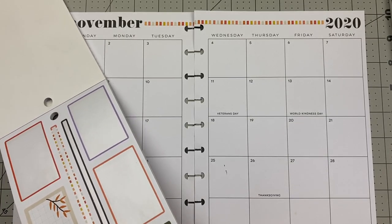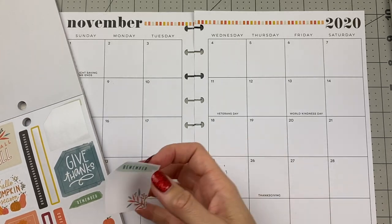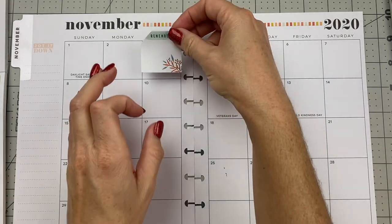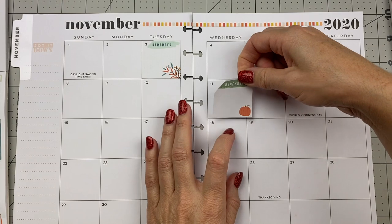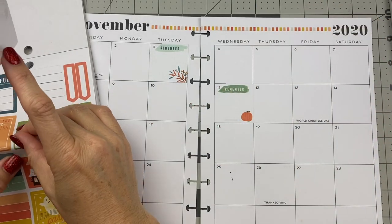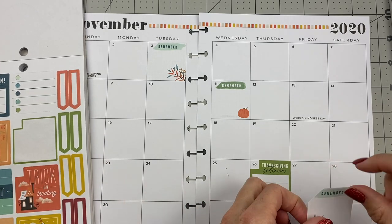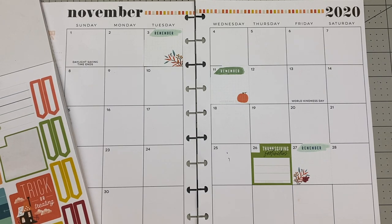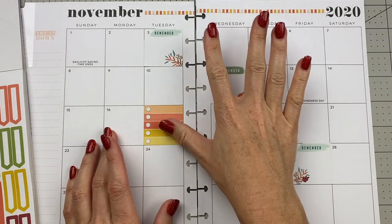Step three is box stickers, and I saw a few fall box stickers in this fall sticker book. I'm going to grab a few of those because there are a few things I want to mark off on the month of November. I had a doctor appointment here and I want to write a note in there. We'll put a little pumpkin here on Veterans Day. Let's grab this one for Thanksgiving and then this one for our Friday shopping. I like this one in our colors — let's put it here. I have something to remember this day.